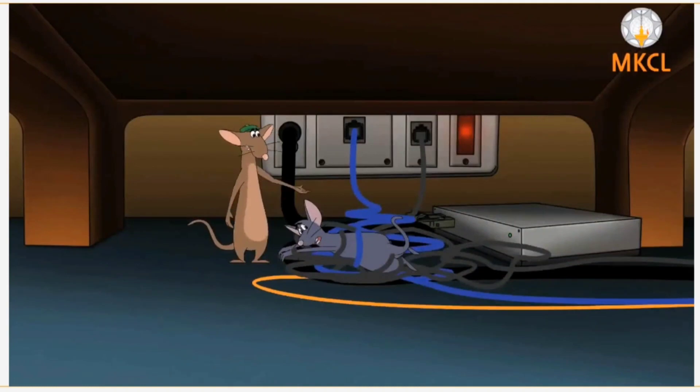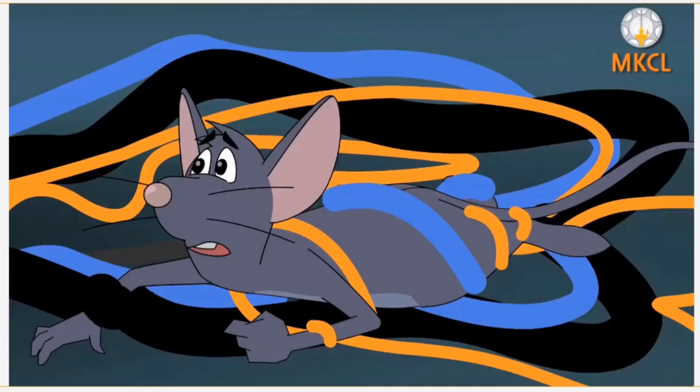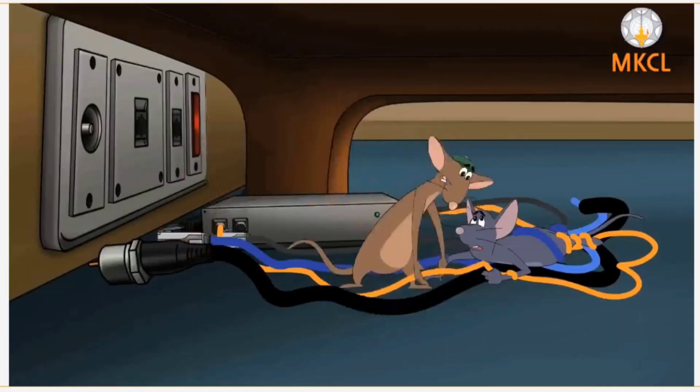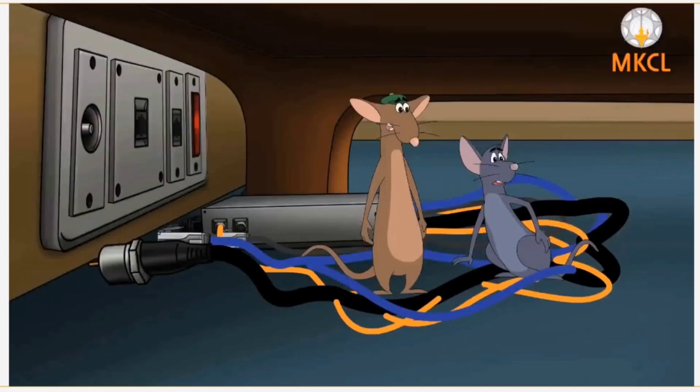Hold on, Miri. I will unplug the cables first and then take you out of this whole mess. Let's have a nap because once they come, it will be a lot of noise again.